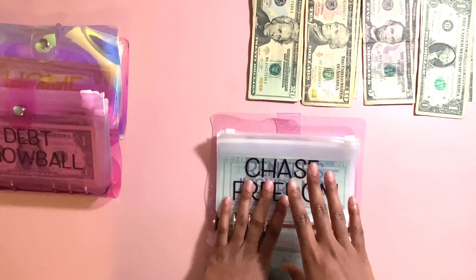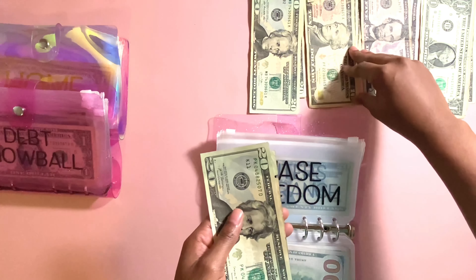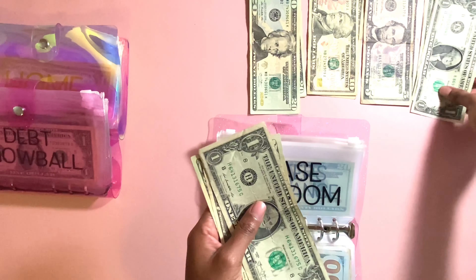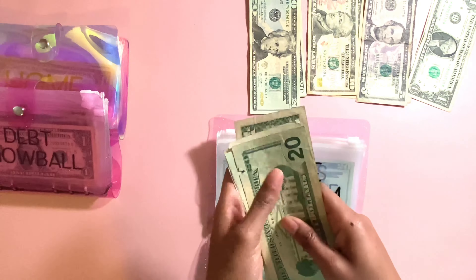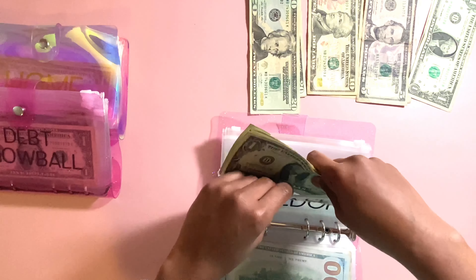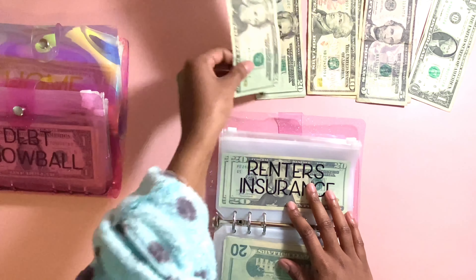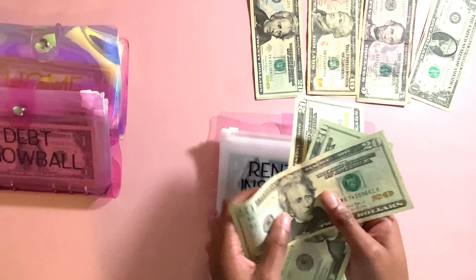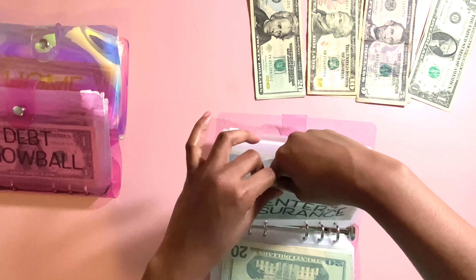Next is Chase Freedom. Chase Freedom is going to be getting $54. So that's going to be two $20s, a $10, and four $1s. So I have $20, $20, $50, $51, $52, $53, $54. So that's the total of $54, which completes my minimum payment for this credit card. Next is Brenner's Insurance. Brenner's Insurance is getting $20, so right now Brenner's Insurance has $20, $40, $60.